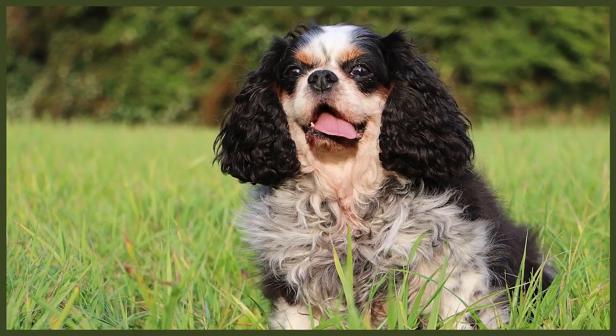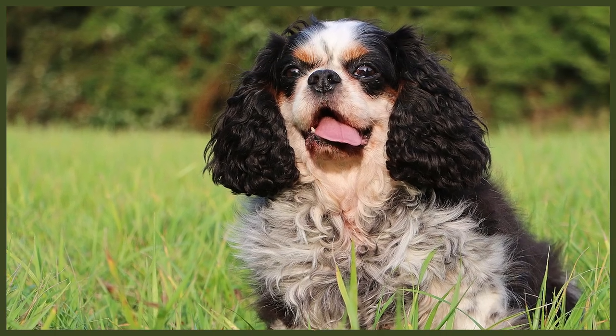Syringomyelia is another problem to be on the lookout for. It's caused when an obstruction prevents the normal flow of cerebrospinal fluid from the brain to the spinal cord. The fluid is then forced into the spinal cord, where it creates fluid-filled pockets that can lead to nerve damage. And like other Spaniels, they're prone to eye conditions such as hereditary cataracts and multifocal retinal dysplasia.